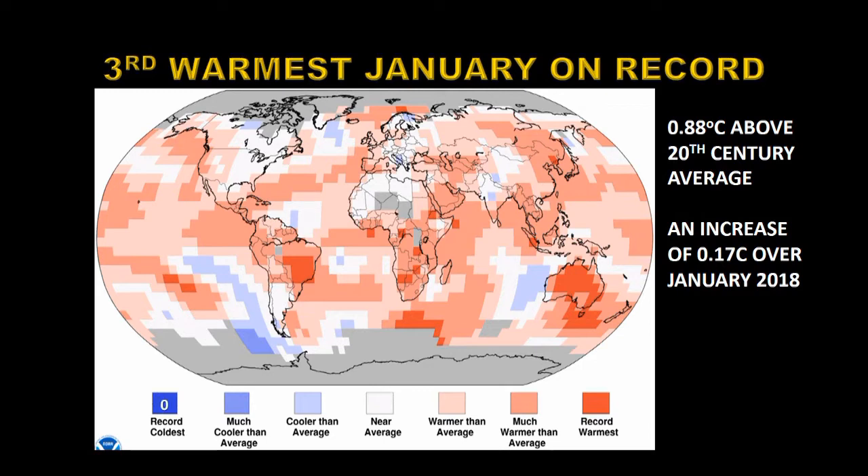Now as you can see there are no record coldest pixels on this plot. There are seven pixels that are much cooler than average. There are hundreds of pixels that are much warmer than average and there are 69 pixels that are setting new records.